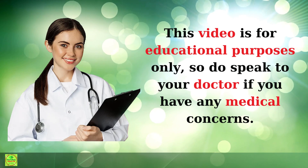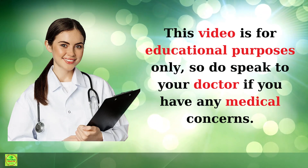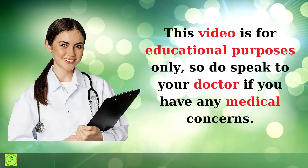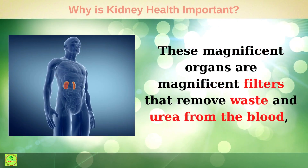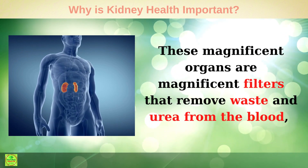Just a quick reminder: this video is for educational purposes only, so do speak to your doctor if you have any medical or mental health concerns. These organs are magnificent filters that remove waste and urea from the blood, which we take into our bodies through nutrition.